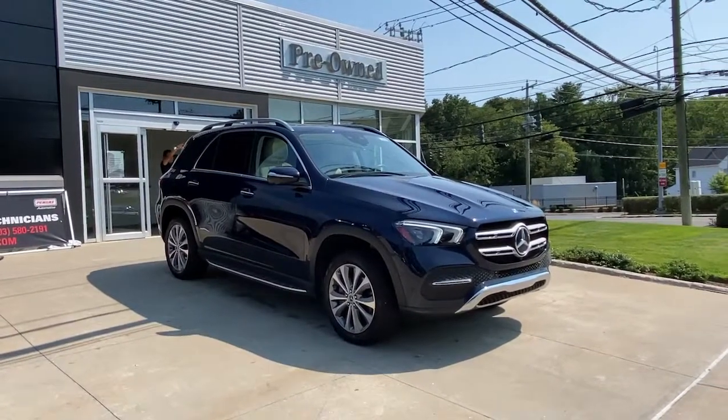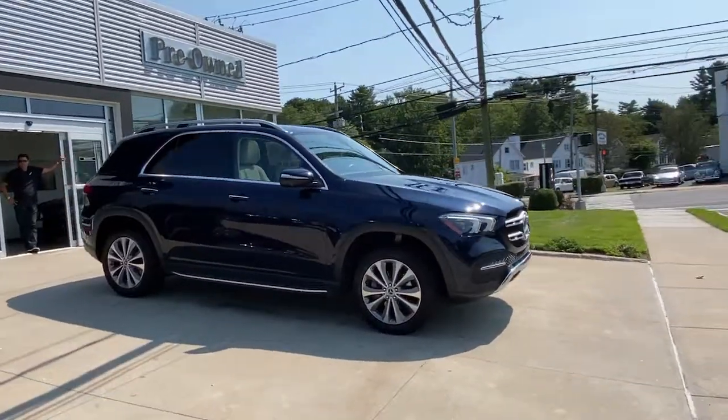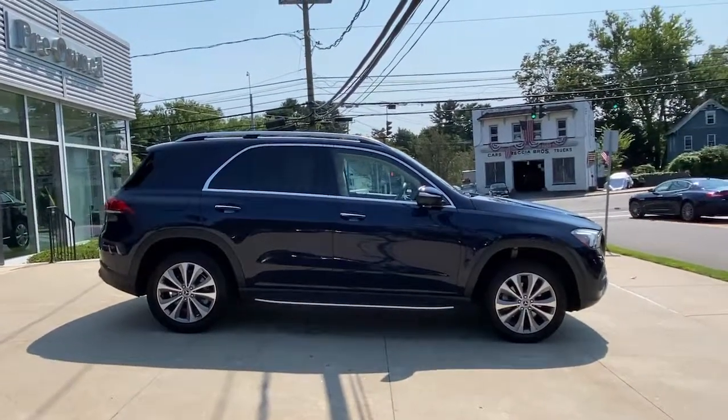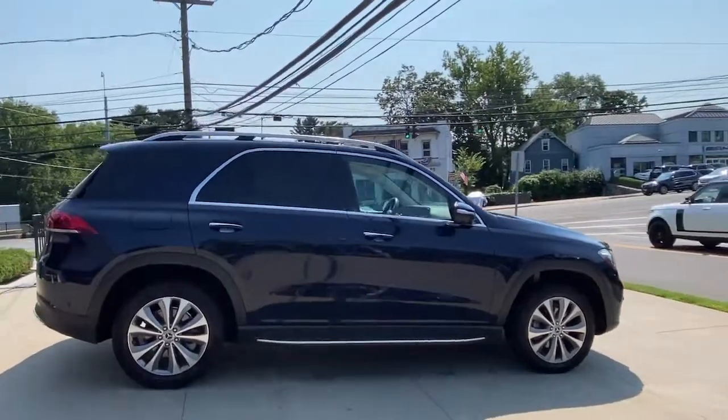You'll have love at first sight with the 2020 Mercedes-Benz GLE. With less than 40,000 miles on the odometer, this vehicle stands out from the rest.